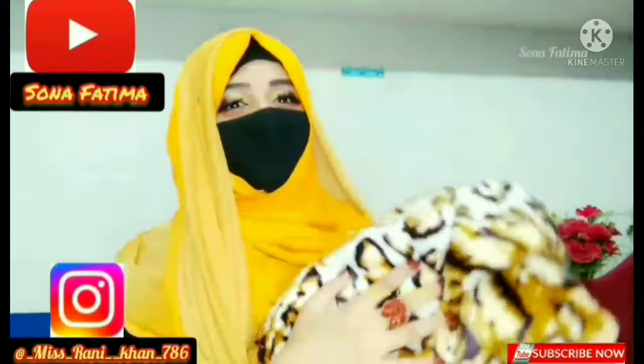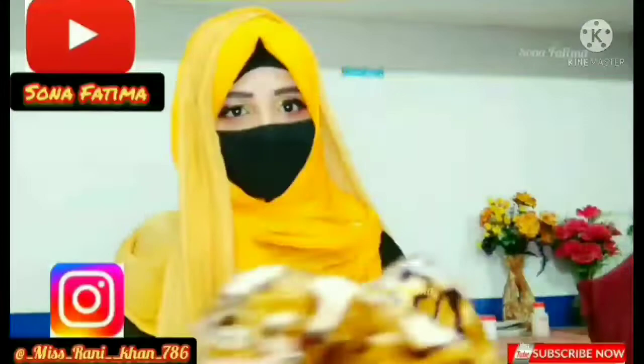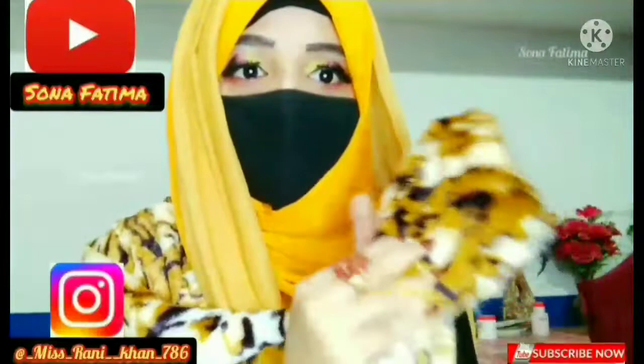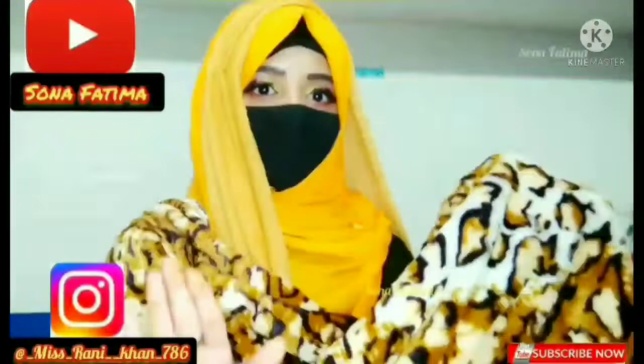Now my next product. Look at this — it is a tiger print stall. My next product is a very nice shawl, also in tiger print. It is a brown texture. I bought it in two meters. It has shades of dark brown, light brown, and a goldish type color. It is a beautiful shawl. If you want to buy it online, it is available. I really like this shawl.